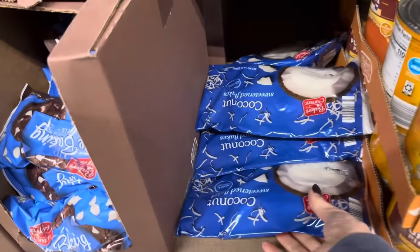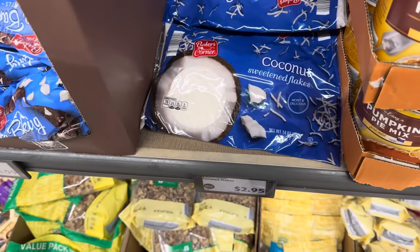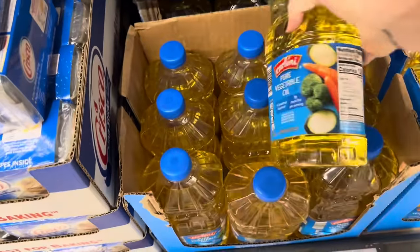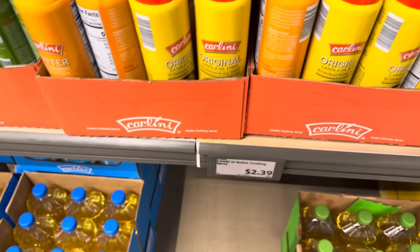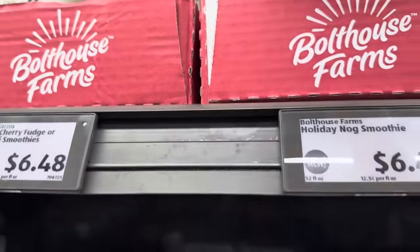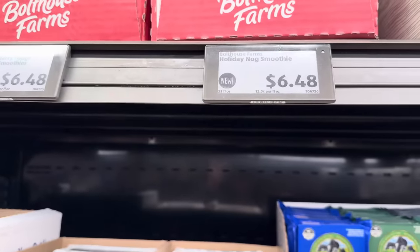Coconut flakes are here if you're ready to start doing your coconut baking — $2.95. What's your favorite thing to make with coconut flakes? I need to grab some vegetable oil at $3.65 for the container, and also the cooking spray for $2.39. Bolthouse Farms Holiday Nog Smoothie is here — $6.48 for the Holiday Nog.